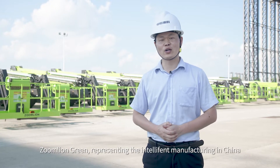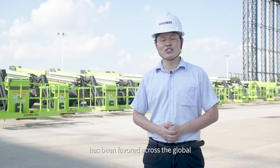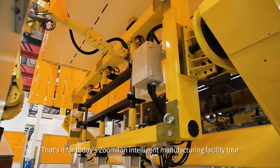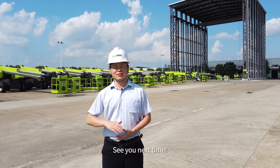Zumline, representing intelligent manufacturing in China, has been favored across the globe. That's it for today's Zumline Intelligent Manufacturing Facility Tour. See you next time!